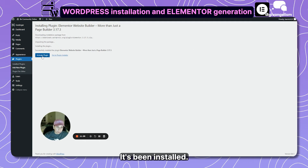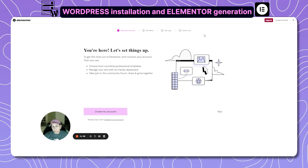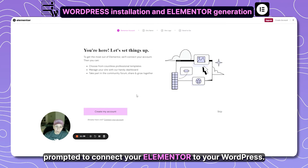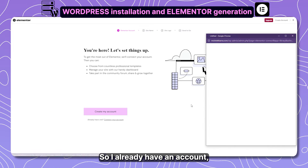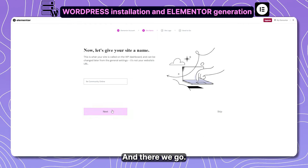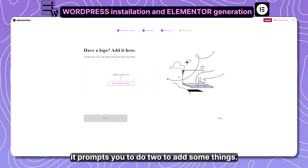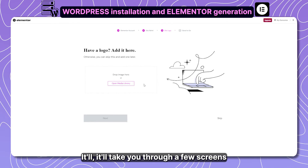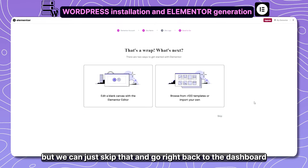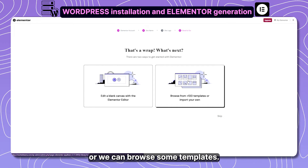Conveniently, the Hello theme knows it partners with Elementor, so it prompts you to install Elementor right away. Click Install and it's done just that quickly. Activate the plugin, and you'll be prompted to connect your Elementor account to your WordPress site. I already have an account so I'll connect those two things together.